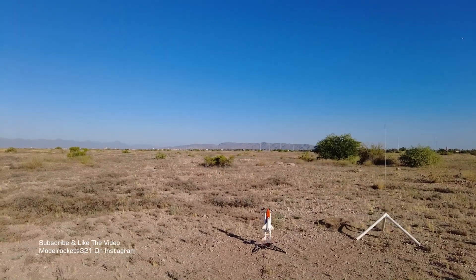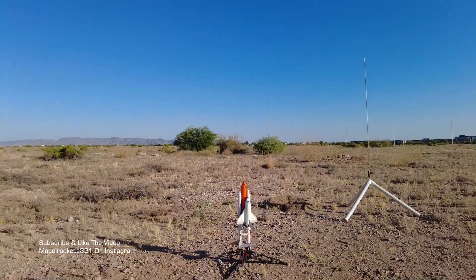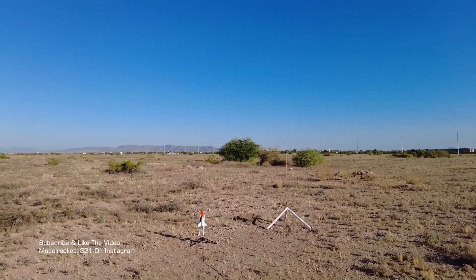We got the Space Shuttle, Model Rocks 321 here. We are going on a C-5-3, that's this Space Shuttle. Going in five, four, three, two, one.